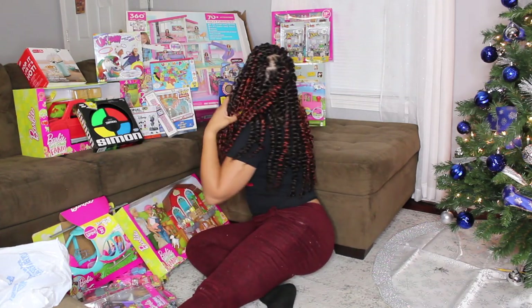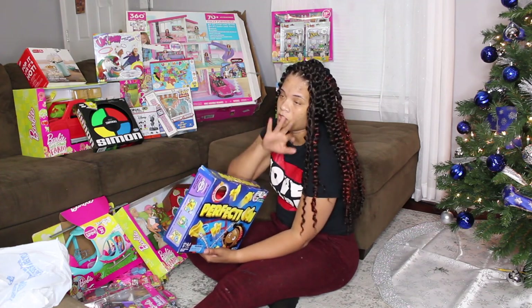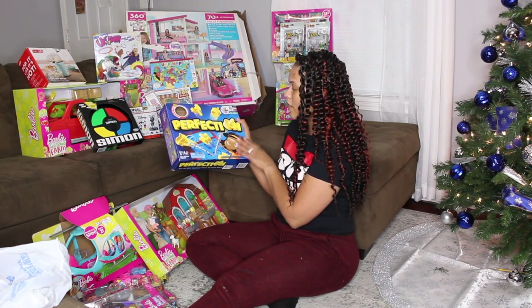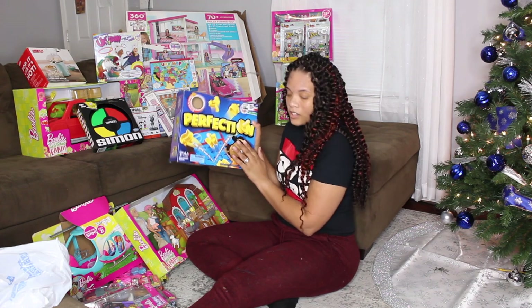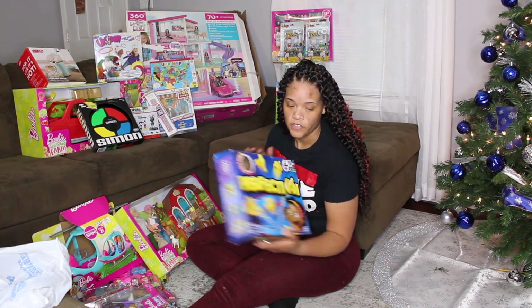My husband and I love to play games — we're video gamers, board gamers, card gamers. This is one I think she's really gonna love: it's Perfection. She's a sore loser, but she's gonna love this one.